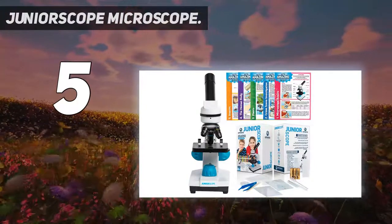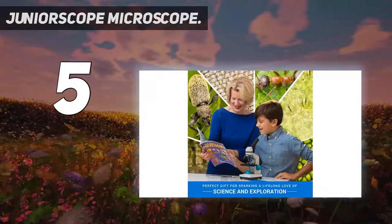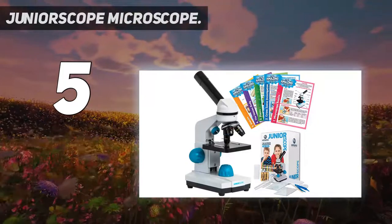The Junior Scope microscope has three magnification levels of 40x, 100x, and 400x, so students can view solid objects on low power magnification and transparent objects on high power magnification.